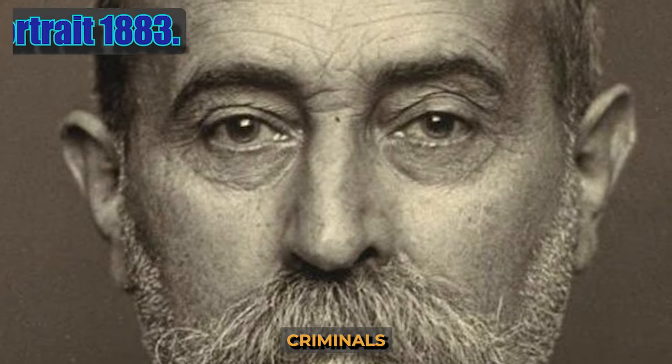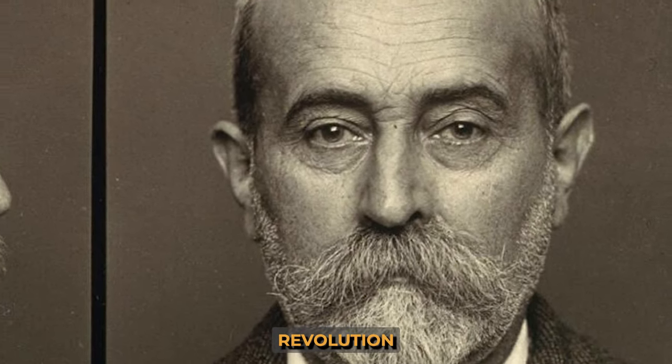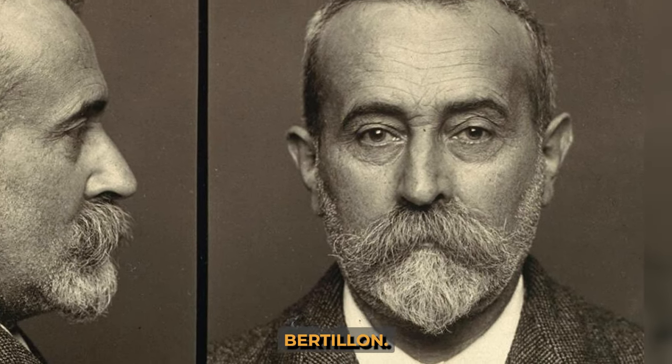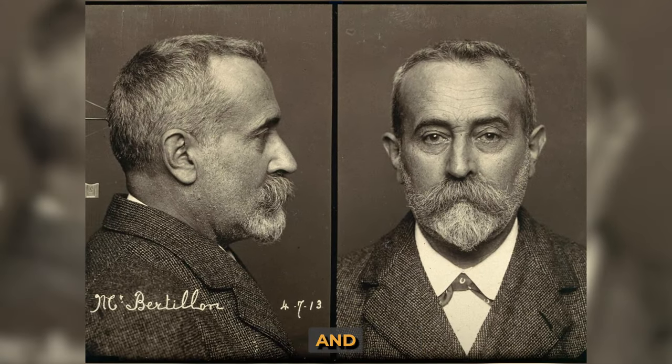Photographs of criminals were attempted as early as the 1840s, but the lack of standards made it difficult to use these photographs in police work. The revolution in criminal portraiture was brought about by Alphonse Bertillon. He developed a system for identifying criminals called Bertillonage, standardized the shooting parameters, and was the first to suggest photographing people from the front and in profile.